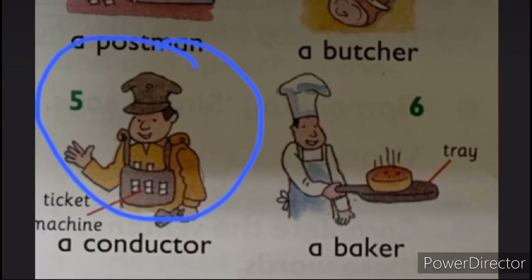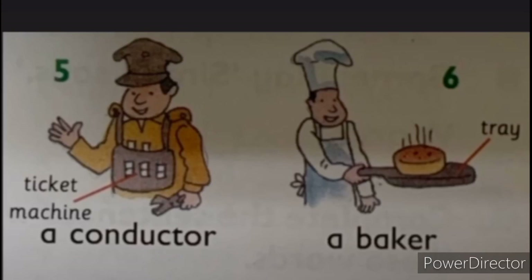Number five, a conductor — what is the duty of a conductor? What is he using? He is using a ticket machine. They give tickets so you can go anywhere in a bus. Number six, a baker — what does a baker do? They bake cake. What is he using here? A tray. He is using a tray for making cake. A baker sells buns, cake, and bread.